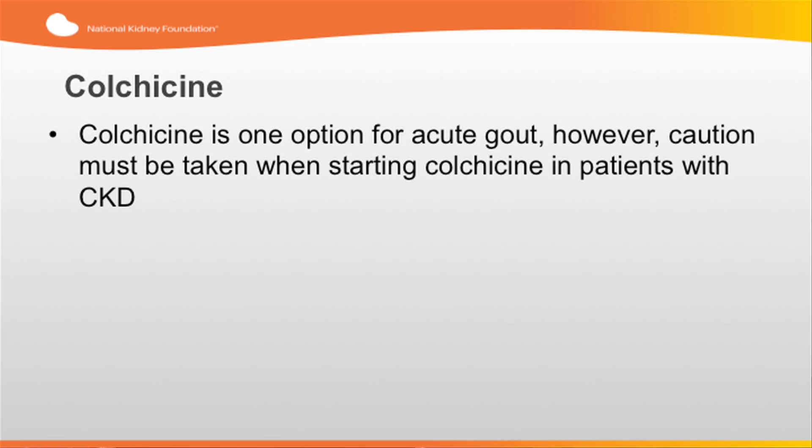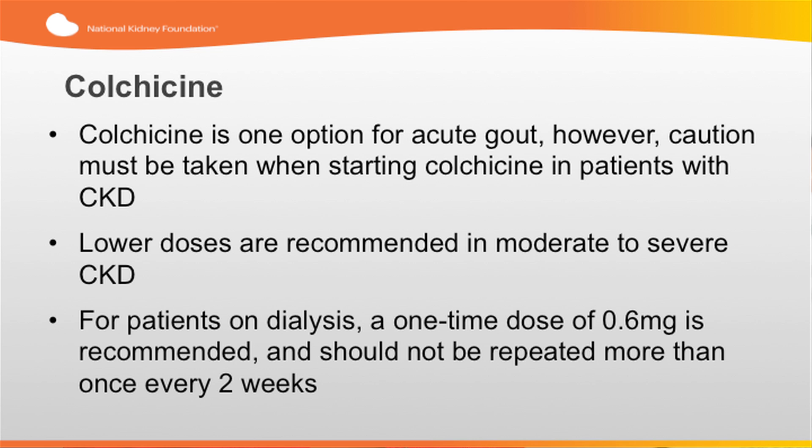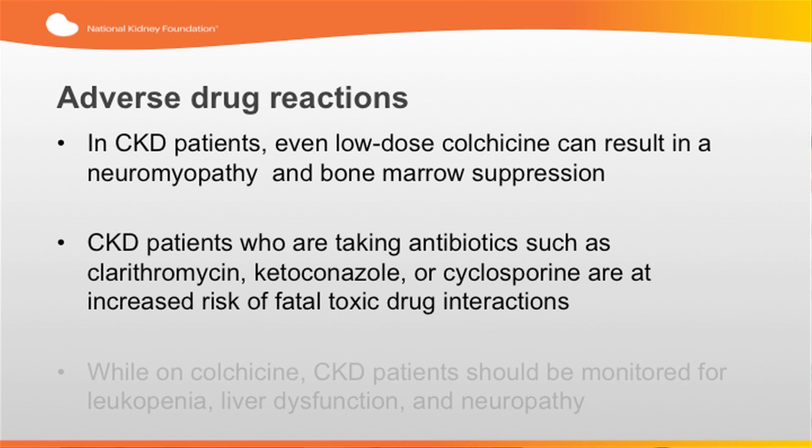Colchicine is one option for acute gout. However, caution must be taken when starting colchicine in patients with CKD. Lower doses are recommended in moderate to severe CKD. For patients on dialysis, a one-time dose of 0.6 mg is recommended and should not be repeated more than once every two weeks. In CKD patients, even low doses of colchicine can result in neuromyopathy and bone marrow suppression. CKD patients who are taking antibiotics such as clarithromycin, ketoconazole, or cyclosporine are at increased risk of fatal toxic drug interactions. While on colchicine, CKD patients should be monitored for leukopenia, dysfunction of the liver, and neuropathy.